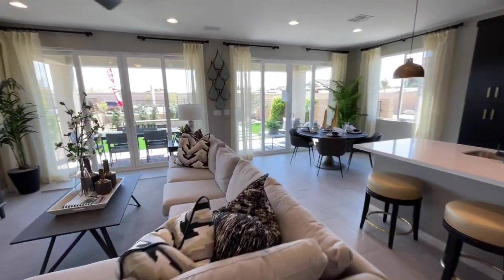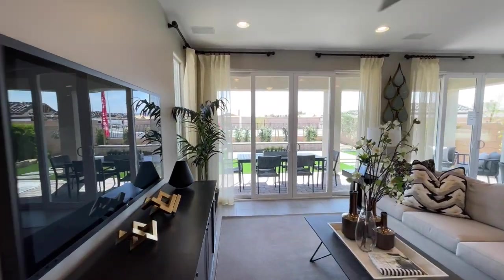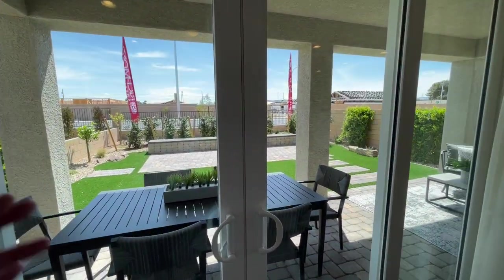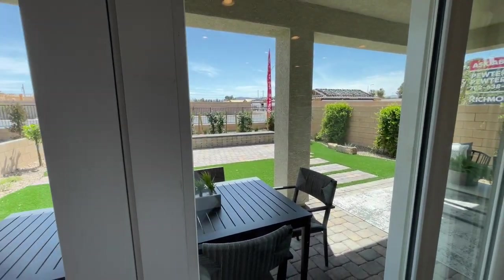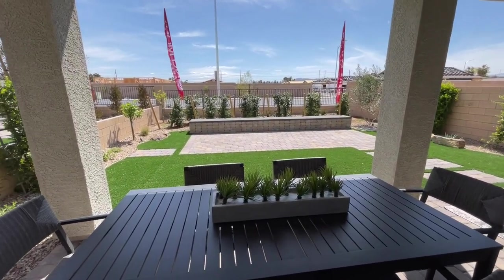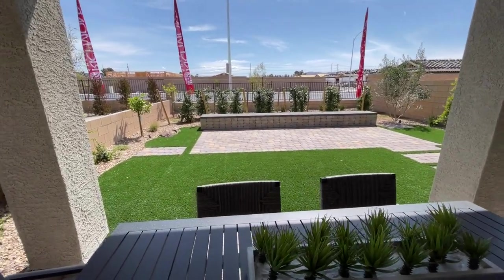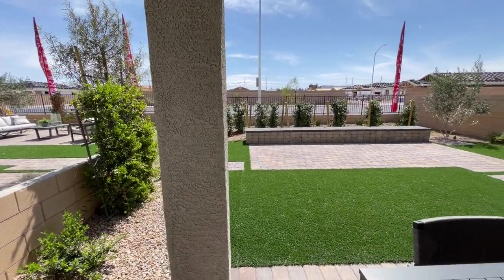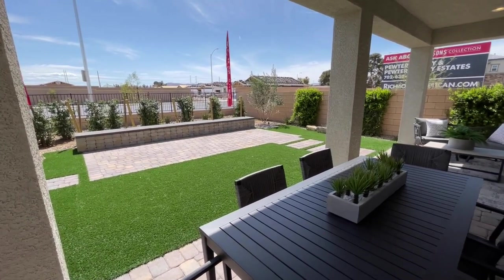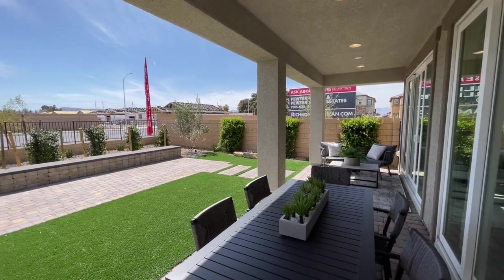When you buy new, make sure you budget for your backyard — it's going to be completely dirt with nothing there. It used to be $15,000 for a pretty nice backyard, but with inflation it's probably $20–$25,000 now. If you want to add a pool, this backyard could definitely hold a pool, spa, and heater — you're looking at $50,000 without landscaping. A pool backyard new, you're probably looking at $70–$80,000.